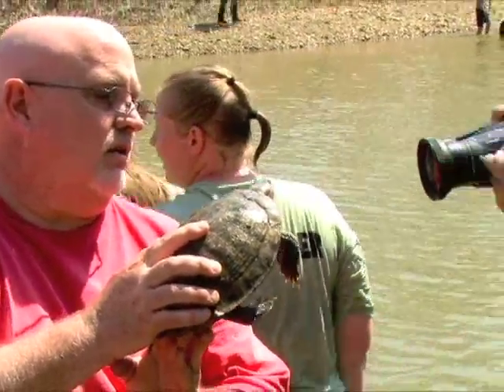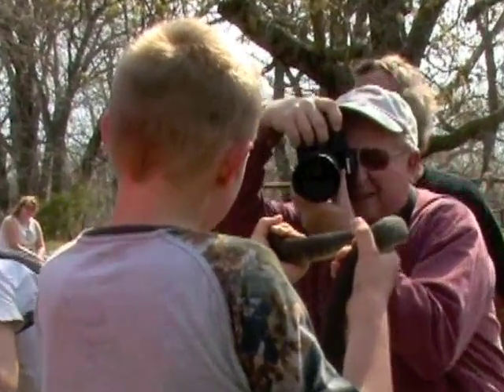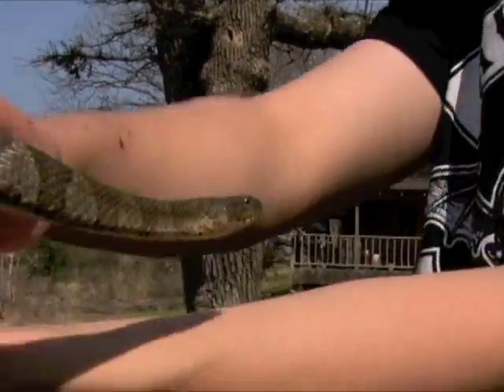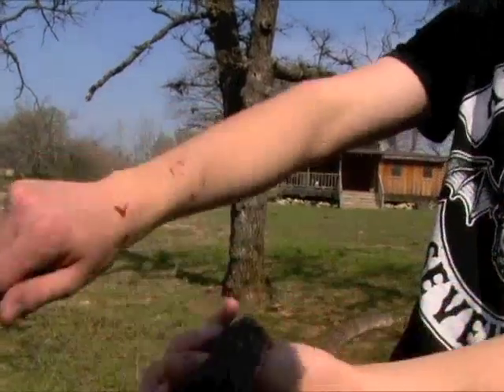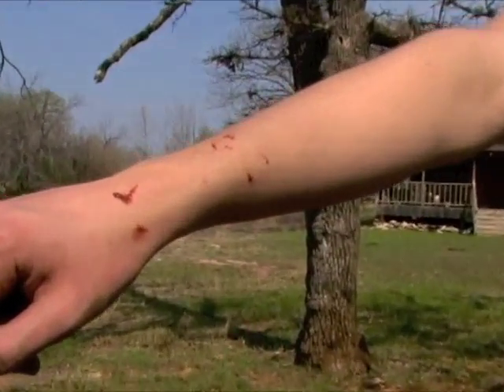Most enjoy handling snakes, even those with nasty dispositions like the northern water snake. Bites from these non-venomous reptiles are in themselves harmless, but then how many really like to get snake-bitten?